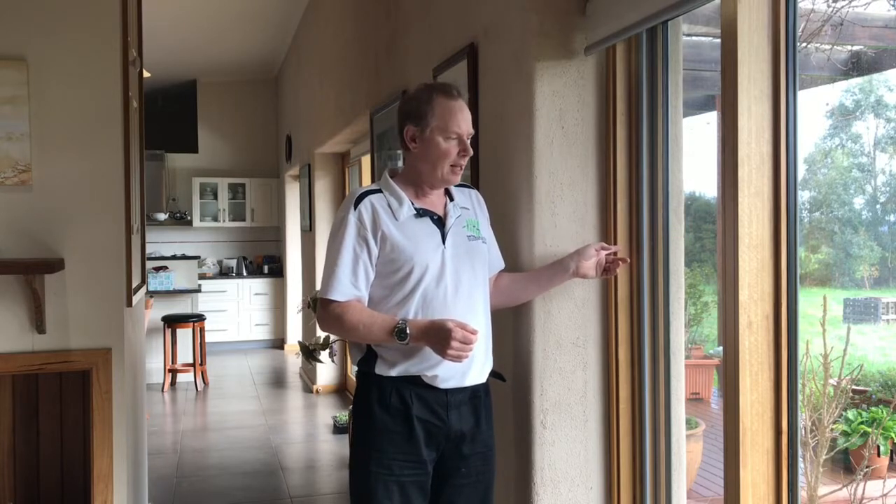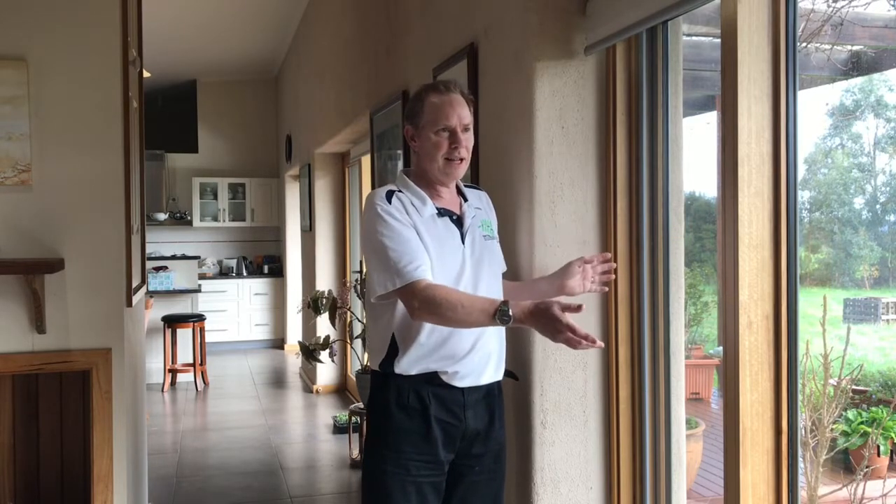The weak spot in all houses is the windows, and in our case we didn't skimp on windows, having made that mistake in a previous house. So we've got composite frames — timber on the inside, aluminium on the outside. All the glazing is double glazed and they seal really well. I'll show you that too.